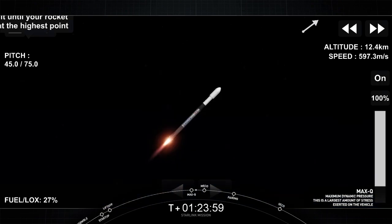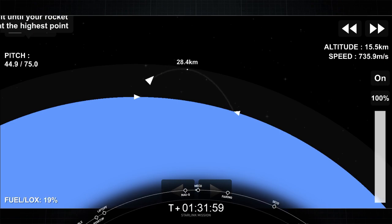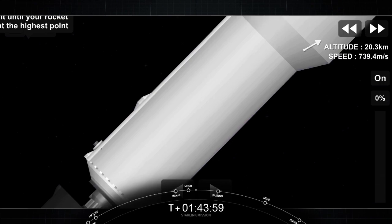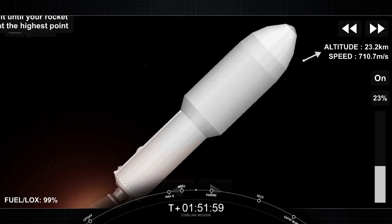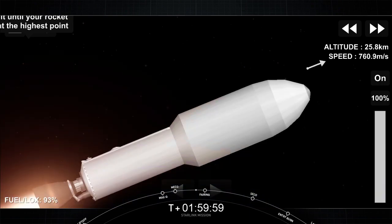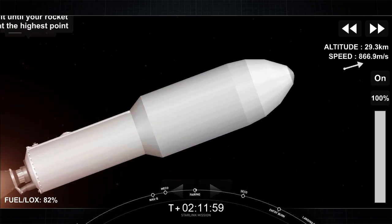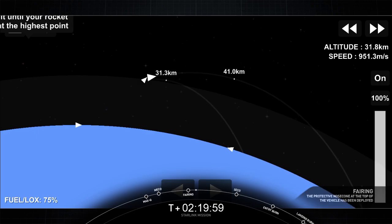We've passed through max-Q and are about 10 seconds away from three events: MECO, stage separation, and SES-1. MECO. Stage separation confirmed. We just had MECO and stage separation. On your right-hand screen you're looking at the MVac engine on the second stage confirming SES-1. Stage two is nominal, continuing on nominal trajectories. Both vehicles are nominal. Fairing separation confirmed — the fairing halves have been deployed.